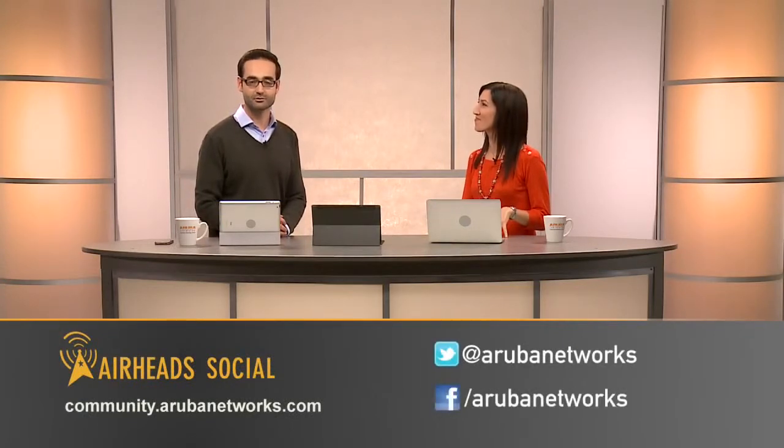Let us know what's on your mind by going to Aruba's community portal, Airheads Social, and be sure to follow us on Twitter, friend us on Facebook, and watch us next time on the next edition of ArubaCast.